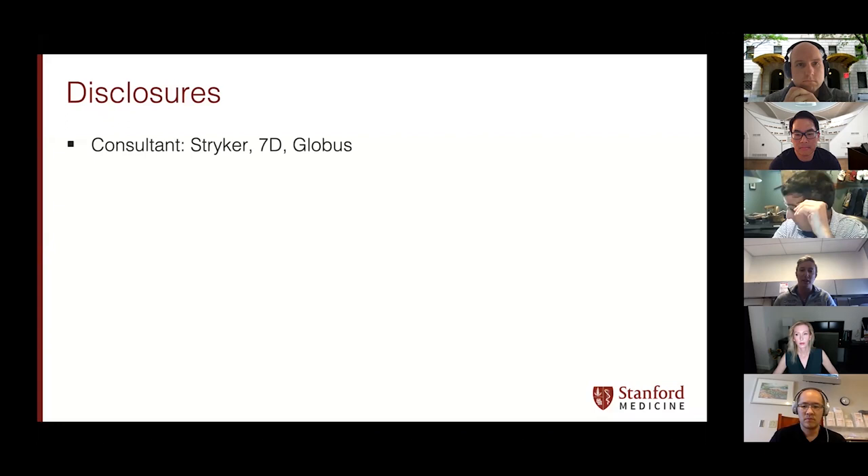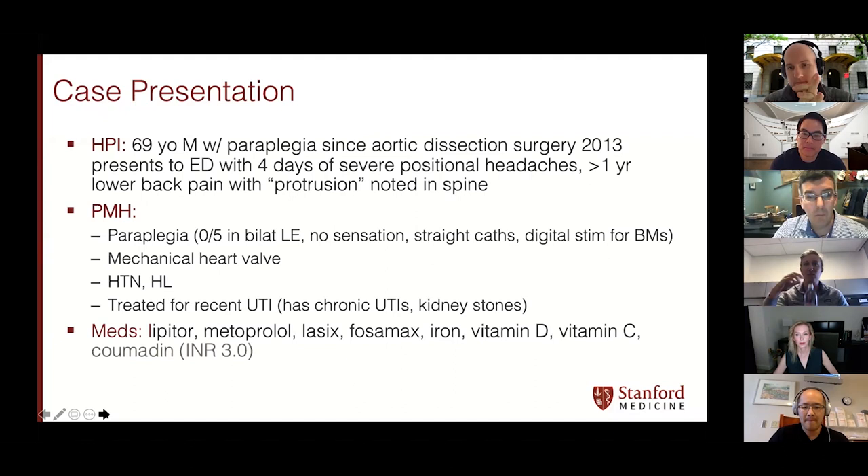I've had every complication in the world, so just call me up. I've had a couple of C7 palsies. One I noticed after I skeletonized the whole nerve and the guy got it. I think they're probably more common than we think because the C7 nerve — you don't need it that much. The only time you really use C7 is pushing yourself out of a chair, and you can usually use brachioradialis or a different muscle to compensate. The two or three I've had all got 100% better. Every C5 palsy I've had has also gotten better if you follow them up to two years — some take a long time though.